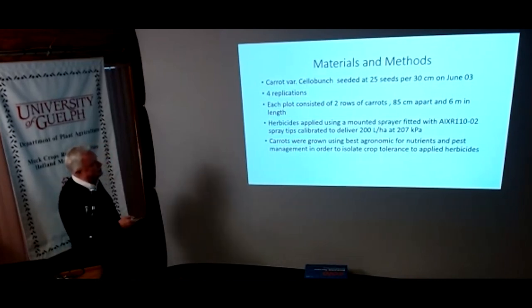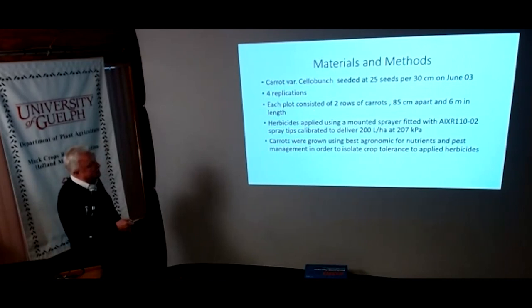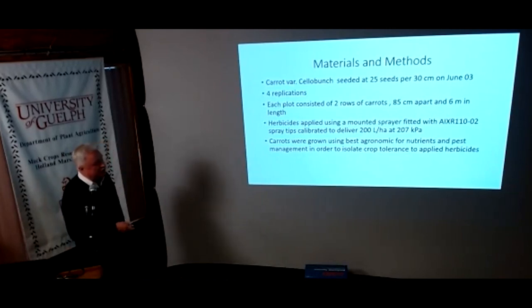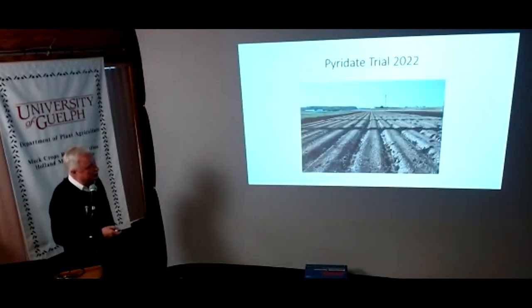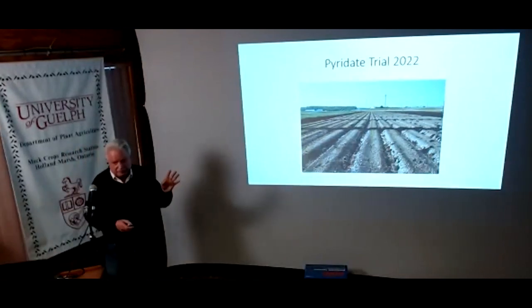Just some background on our setup: this is on one variety, seeded at 25 seeds per 30 centimeters, seeded in early June with four replications. Our beds are two rows, 85 centimeters apart, about six meters in length. We applied our herbicides at a volume of 200 liters per hectare and then used best management practices after that. Peter has been instrumental in the best design in helping look after those trials.